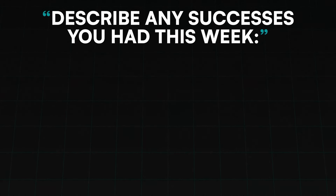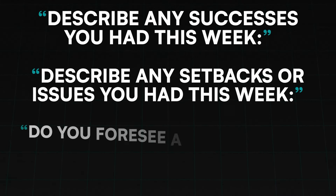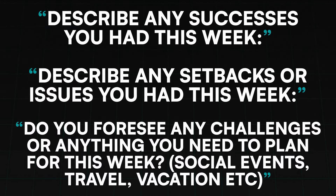Here are some of my favorite questions to include: Describe any successes you had this week. Describe any setbacks or issues you had this week. Do you foresee any challenges or anything you need to plan for this week, like social events, travel, or vacation? When we ask clients these questions, it gives them an opportunity to pause, reflect, and self-coach themselves, adding their insight on how they feel things are going — and then we can address that in our check-in.